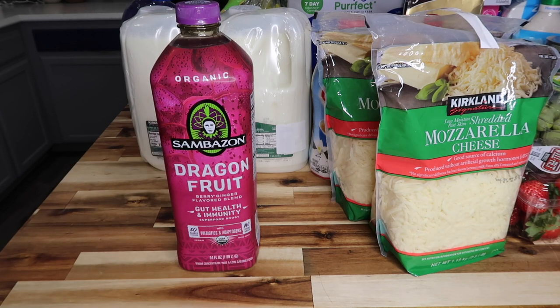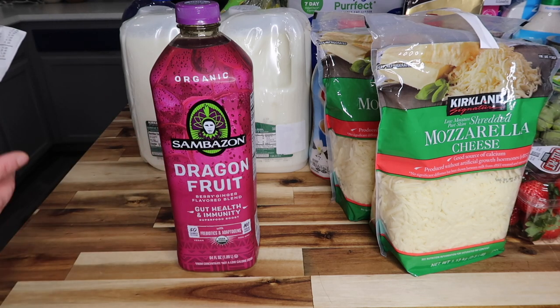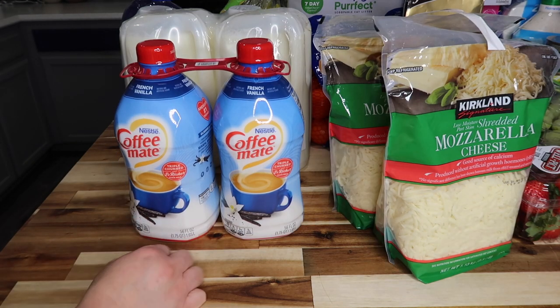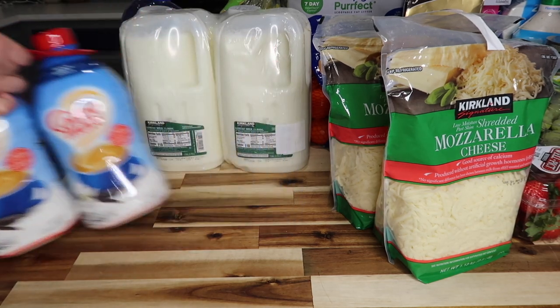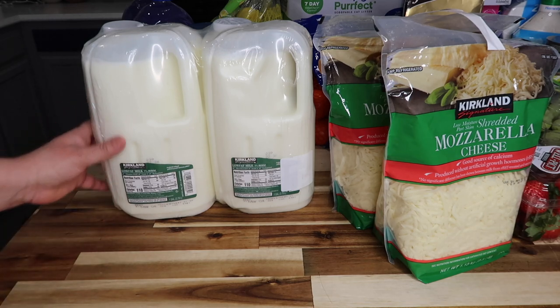The dragon fruit gut health blend was $8.49 with $3.50 off, so it ended up being about $5. Then we got two 56-ounce bottles of French vanilla coffee creamer at $8.69, and two gallons of low-fat one percent milk for $5.99.